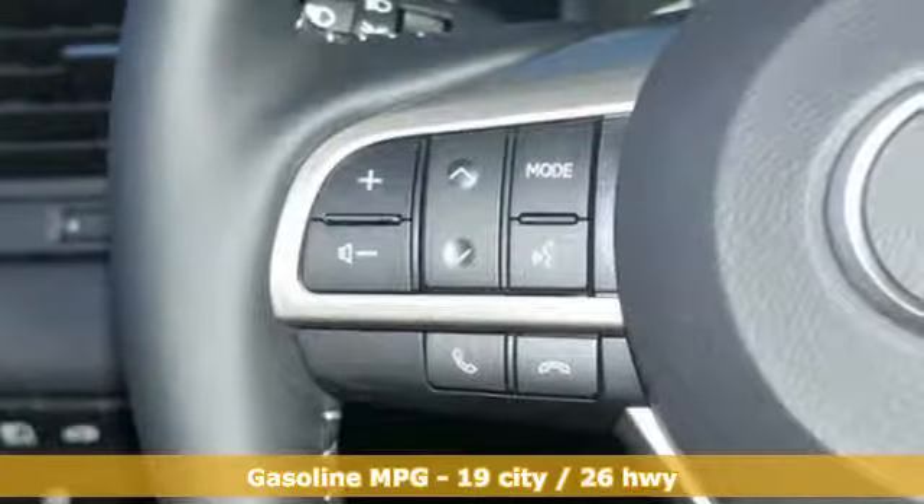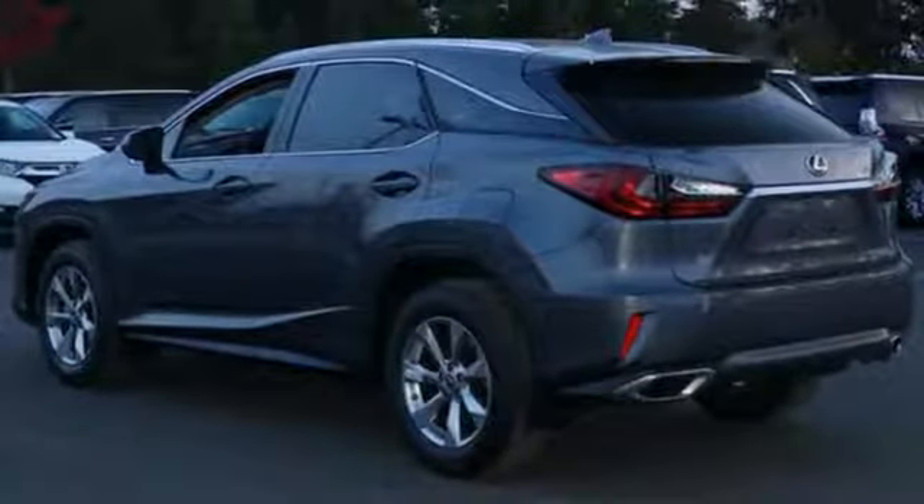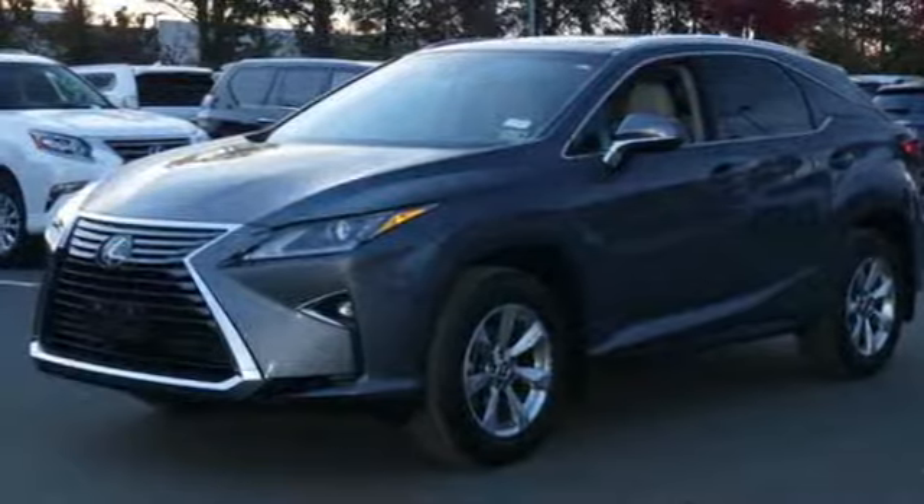Power heated mirrors, front heated and ventilated bucket seats, autonomous cruise control, streaming audio, doors and push button start proximity key, dual zone climate control, auto dimming rearview mirror, and automatic transmission.